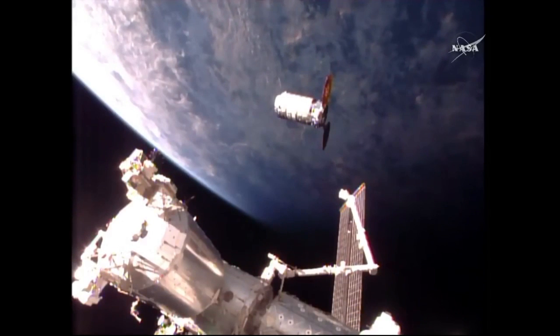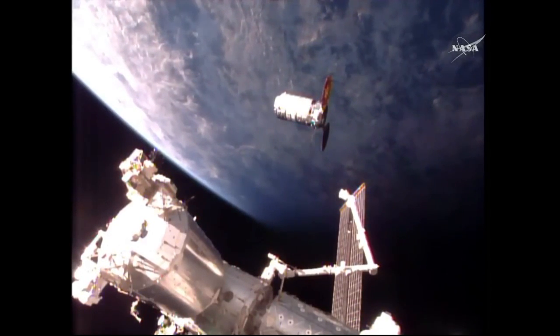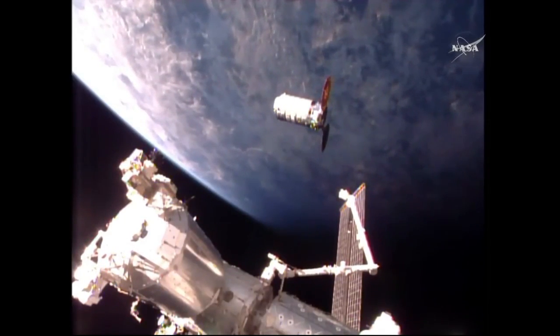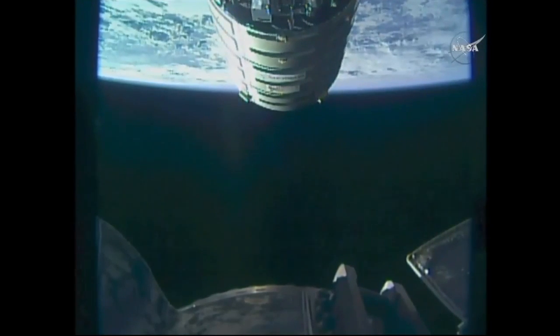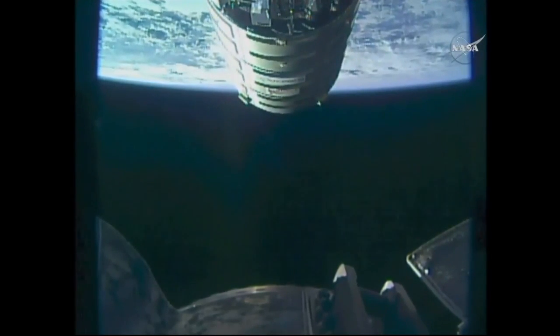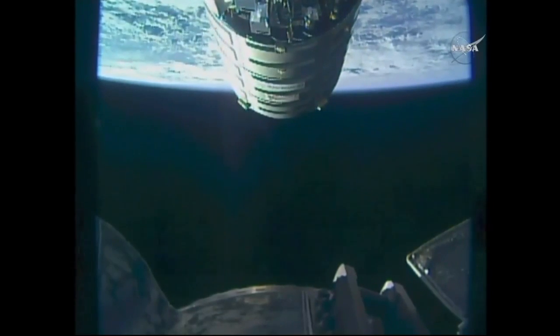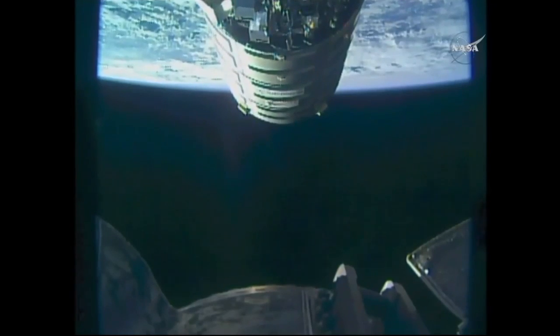Cygnus is now passing 20 meters and approaching the International Space Station. Cygnus is on 2 for Robo. We're at 15 meters. No change in Block Bravo. Copy all, Peggy.